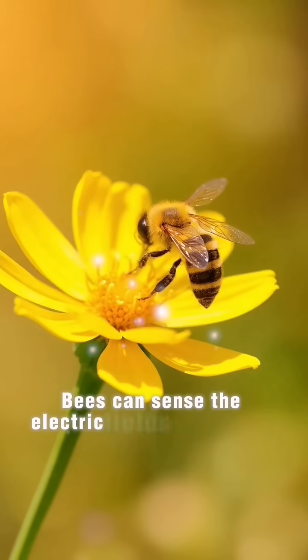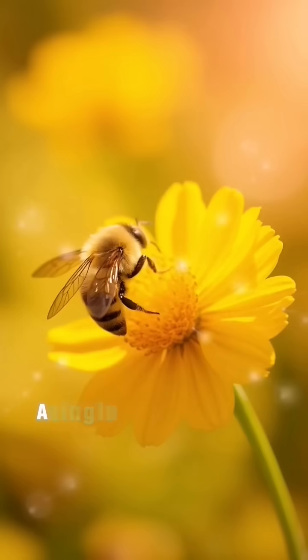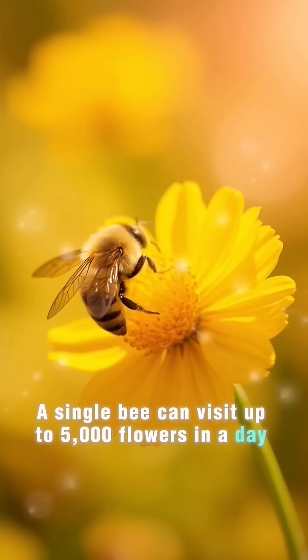Bees can sense the electric fields of flowers, helping them identify the most nectar-rich blooms. A single bee can visit up to 5,000 flowers in a day while pollinating.